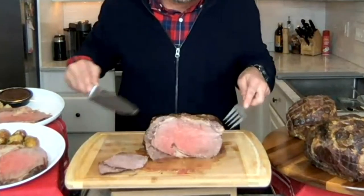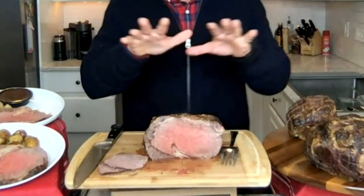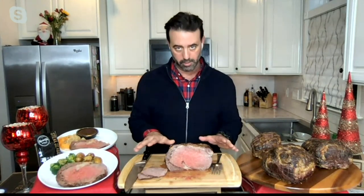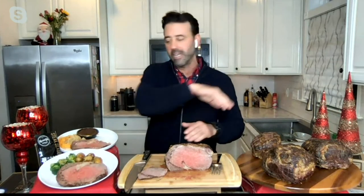With the netting on, you get even cooking: 375, an hour and a half, thermometer, take it out, let it rest, and slice away. Make sure you have a sharp knife — let the knife do the work. A dull knife is where you get stuck; a sharp knife will cut it nicely.